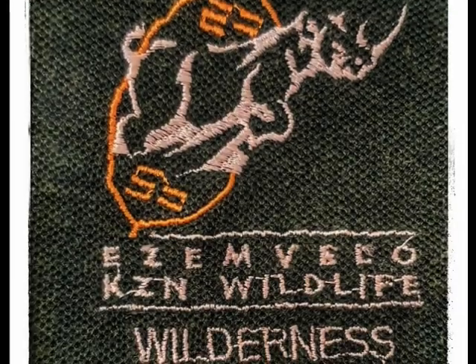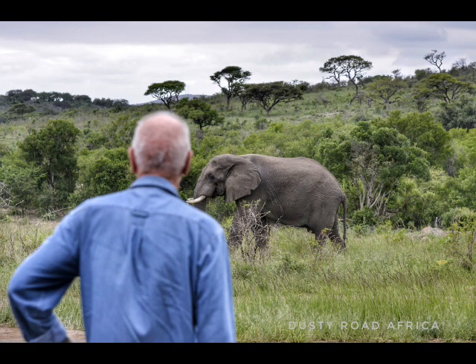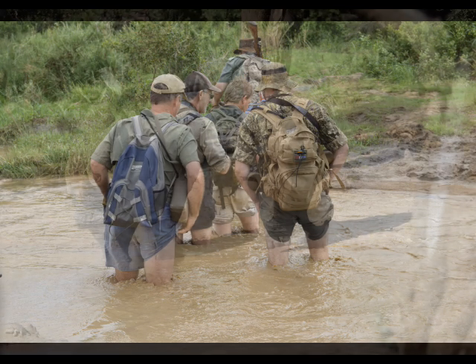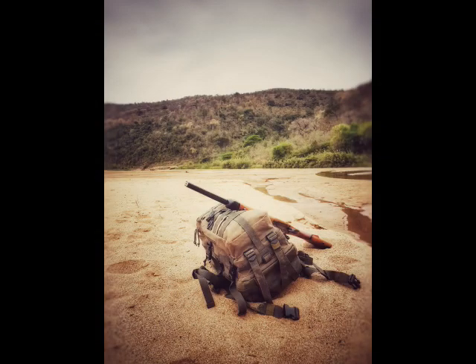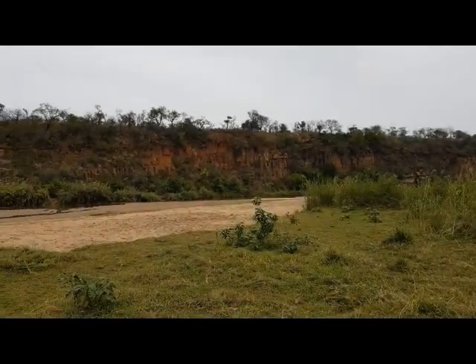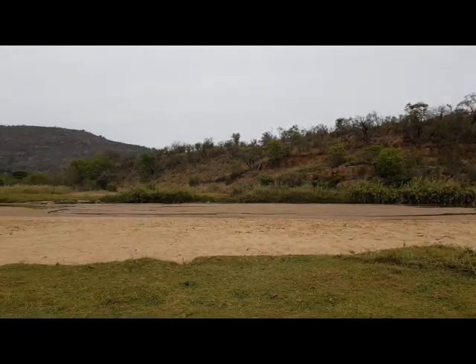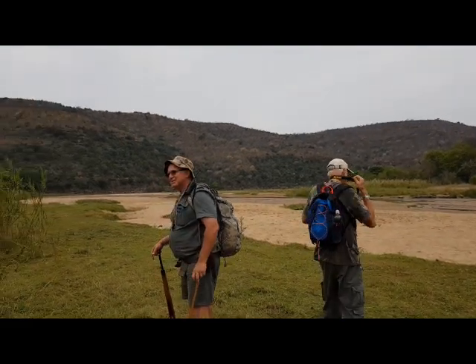The trails are run by Ezemvelo KZN Wildlife and were first started by Dr. Ian Player as a way of getting people to reconnect to nature. I've done quite a few of these trails and decided to put together a little video to explain what they're all about. Wilderness trails is all about going on foot into the wilderness — it's an amazing opportunity to reconnect with nature and to start really feeling what it means to belong to nature and be a part of something again.